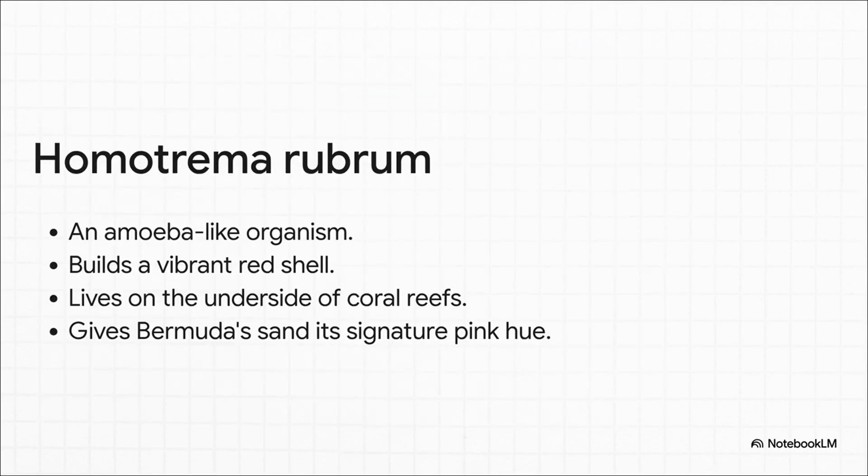The real star of the show is a species called Homotrema rubrum. This particular foram builds a vibrant red shell. It spends its life attached to the underside of coral reefs, and when it dies, that red shell is the key ingredient that mixes with the white sand, creating that famous pink hue.